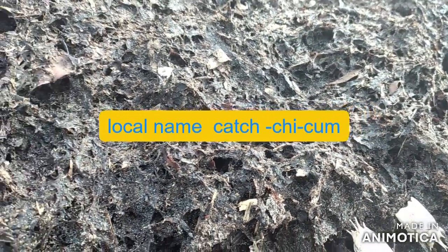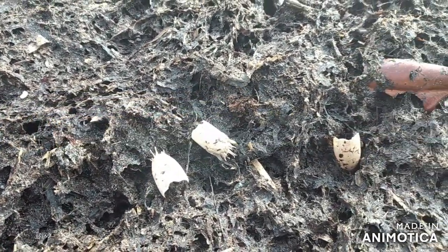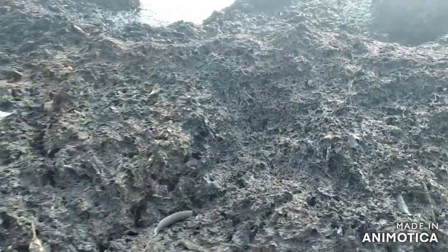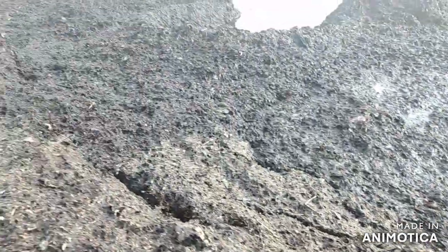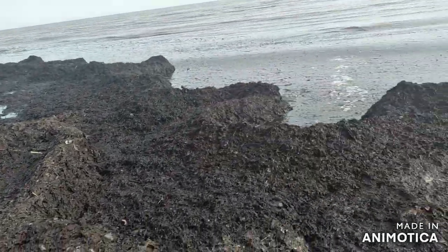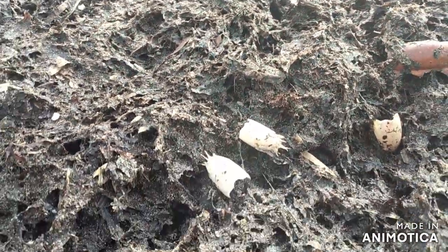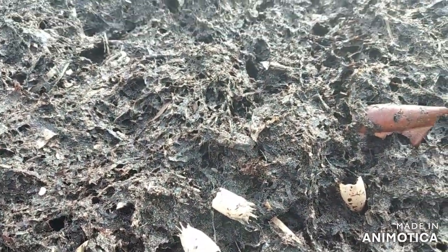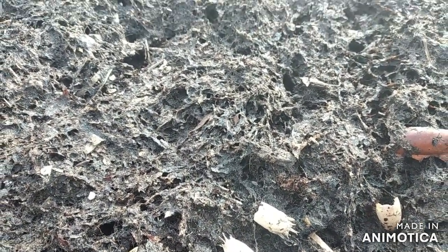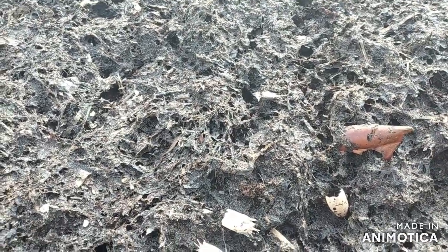What we have here is a mole crab — actually the skeletal remains of the mole crab. I'm wondering whether this sargassum seaweed deposited along the shoreline here would have choked them, because they usually live in the sand and they would have died. That's just my observation, because I'm seeing a lot of them embedded along the shoreline here.